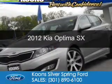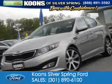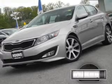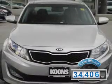This is a used 2012 Kia Optima. It's powered by front-wheel drive, a 2-liter, 4-cylinder engine, and a 6-speed automatic transmission. With fewer than 35,000 miles, this vehicle has a long road ahead.